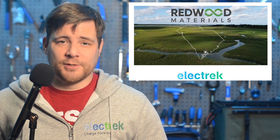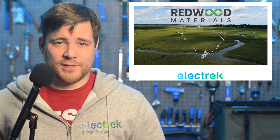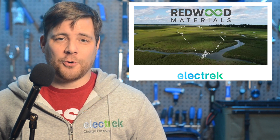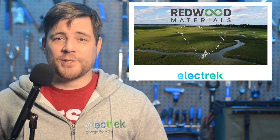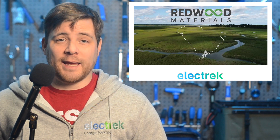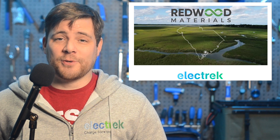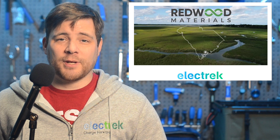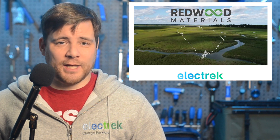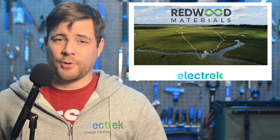Battery recycling specialist Redwood Materials has announced its next expansion in the U.S., which includes a new battery materials campus in Charleston, South Carolina. As Redwood's easternmost facility in the U.S., it will join what is being called the battery belt corridor going between Michigan and Georgia. Redwood Materials is a company founded by J.B. Straubel, a Tesla co-founder, and it specializes in recycling, refining, and remanufacturing used batteries and turning them into cells for EVs. Today, they are sharing their intentions to invest $3.5 billion into the local Charleston community and provide over 1,500 new jobs. When complete, Redwood expects the campus will produce 100 gigawatt hours of cathode and anode components per year, enough to power more than 1 million EVs.